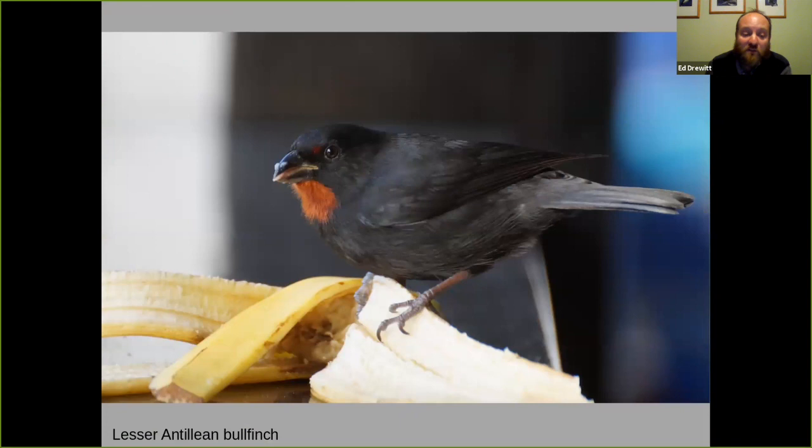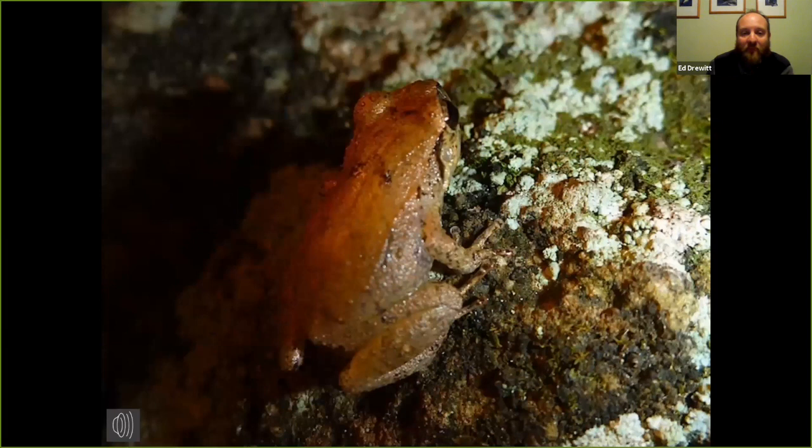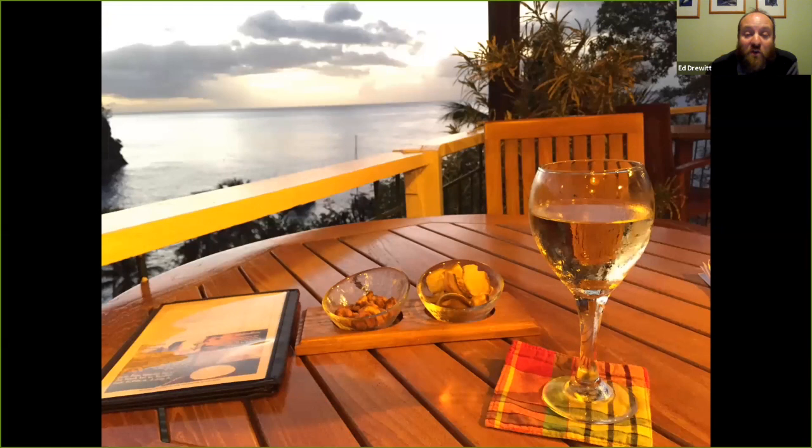Before we move on to Trinidad, one of my favourite sounds of St Lucia — it's a sound I listen out for when watching Caribbean dramas on television. It's the lesser Antillian whistling frog, only the size of a penny piece. This is the sound we hear when we are eating and going to bed in the evening. I hope that's whetted your appetite — it's 24 to 25 degrees Celsius, a beautiful heat, and a wonderful chance to warm up and see some lovely rich wildlife in this wonderful country.